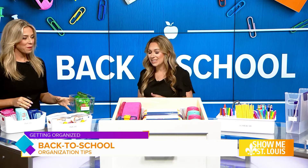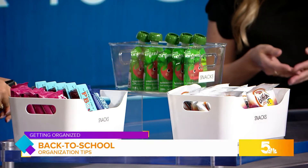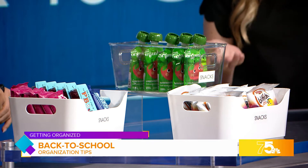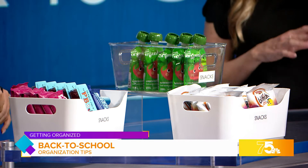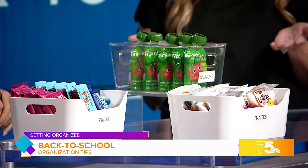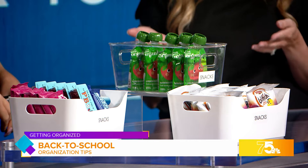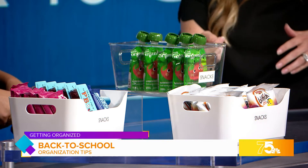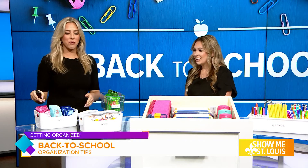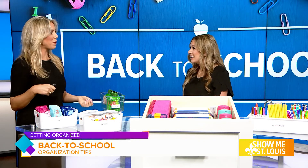After-school snacks is a big thing. I always recommend taking individually wrapped snacks out of their original packaging. It makes it easier for the kids to see what they're grabbing for and then just grab and go — easy access. These are a few examples of bins that you can use that I think are really great. The white ones are great for the pantry, and then this one right here is great to use in the refrigerator.